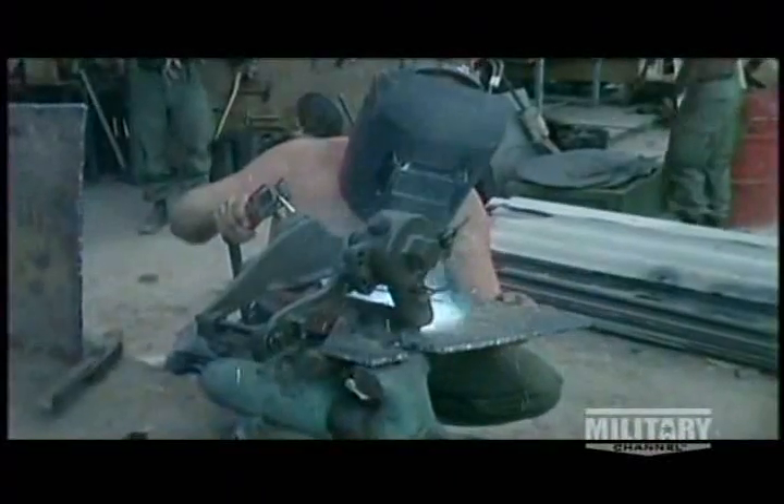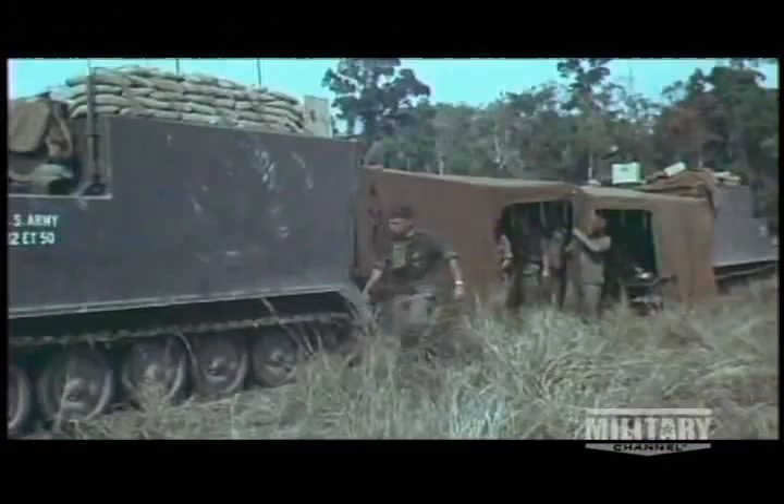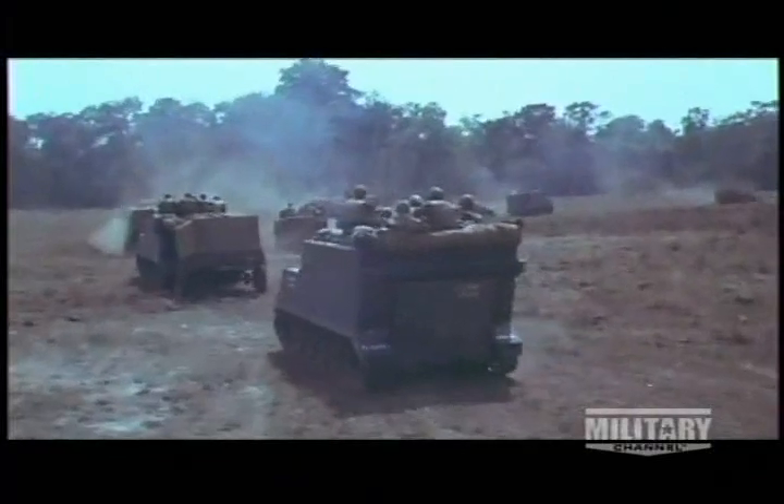A solution was needed, and it was the troops on the ground who came up with one — hillbilly armor. They added sandbags, metal, and plywood: anything to absorb the blast from mines and RPGs. Troops placed several thousand pounds of sandbags, ration boxes, and other materials on the floor of the APC and surrounded the top like the parapet of a castle with sandbags and machine guns in all directions. Forty years later, in Iraq and Afghanistan, American troops are still adding hillbilly armor to their APCs.